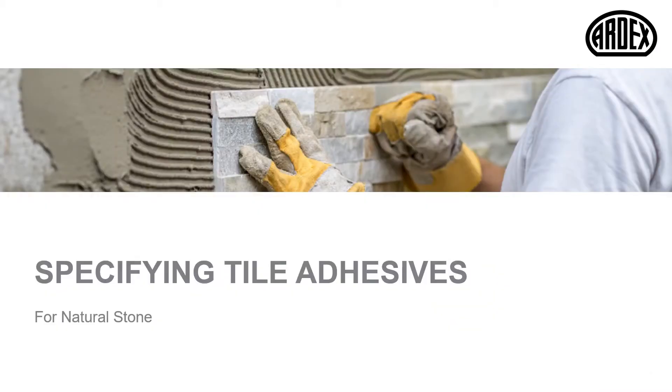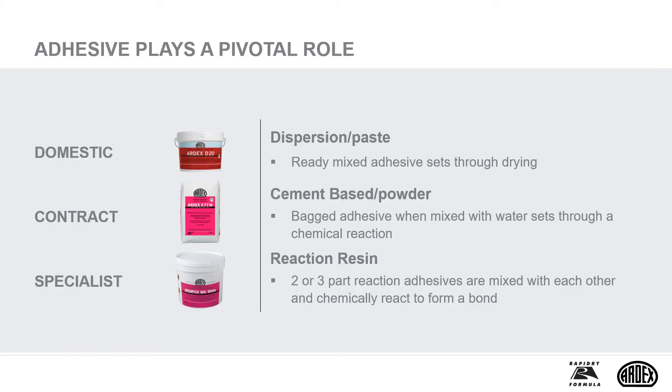Let's take a look at the key considerations when specifying tiling adhesives for natural stone. The backgrounds for tiling, stone tiles and the situations where we place tiling can influence the choice of tile adhesive or grout and the specification. There are three main types of ceramic tiling adhesives: dispersion, cement based and reaction resin. The first two are the most common.